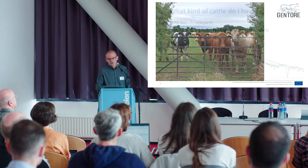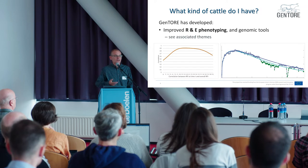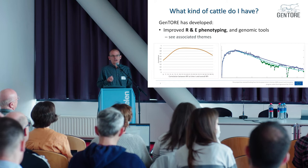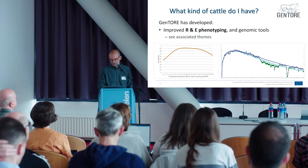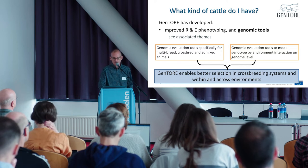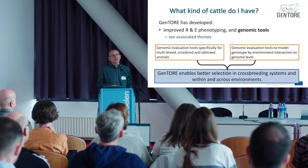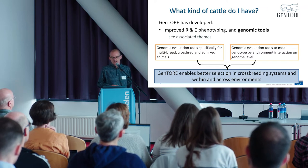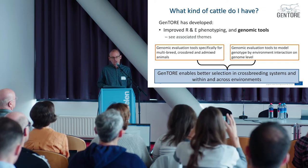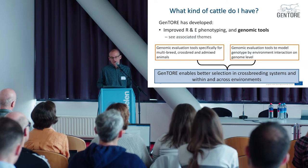The next question was: what kind of cattle do I have? This has just been covered for phenotyping by Claudia, so I'll just note that we have tools helping us to phenotype resilience and efficiency. And exactly the same for the genomic tools, which Mons covered in the first talk. We have tools for improving genomic evaluation for crossbreeds and admixed animals, and for G×E. So Gentour is helping the breeding industry have the tools to enable better selection in crossbreeding systems, within and across environments.